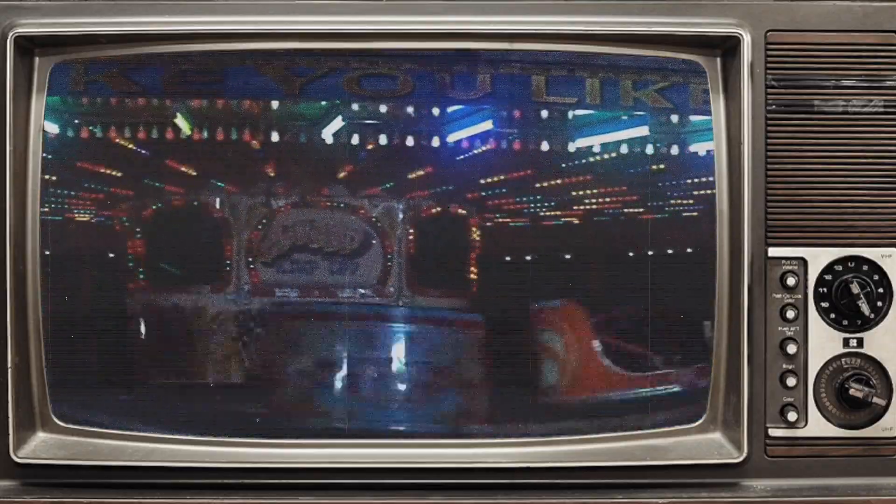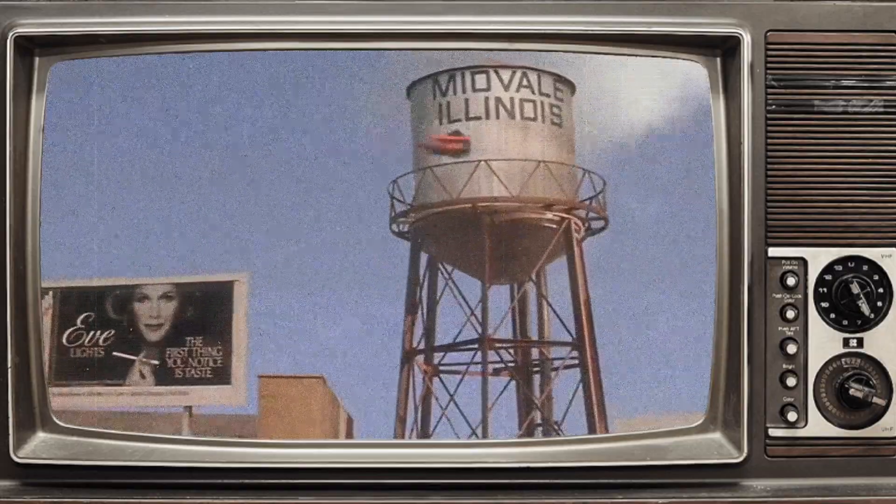The plot of the film has Kara Zor-El, Superman's cousin, accidentally losing a powerful orb called the Omega Hedron, and she comes to Earth as her alter-ego Supergirl to retrieve it, but instead finds herself up against a wicked witch, Selina, who is using its power for her evil plans.